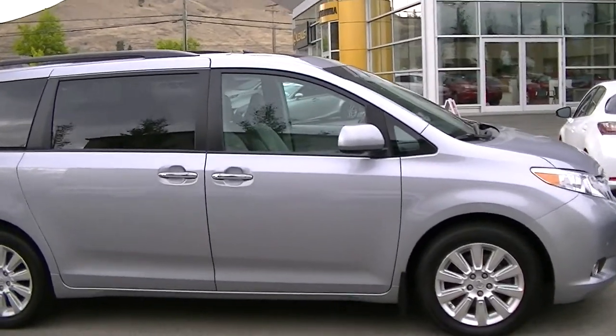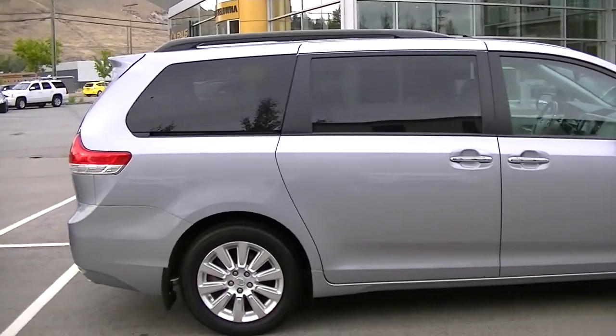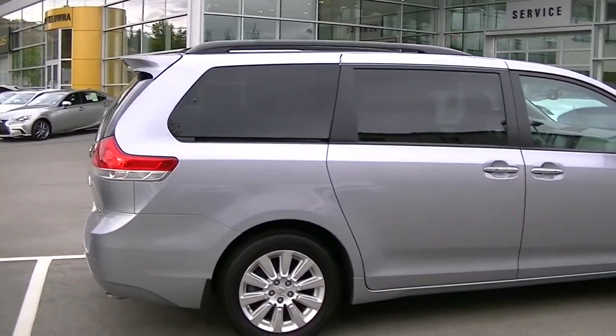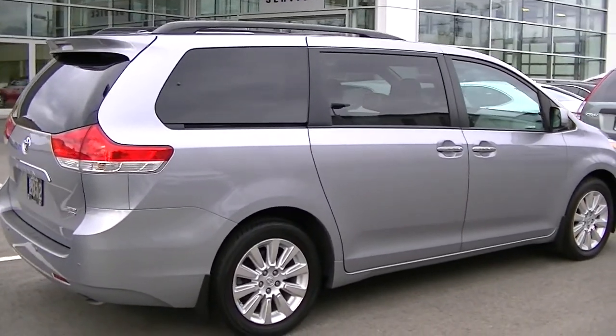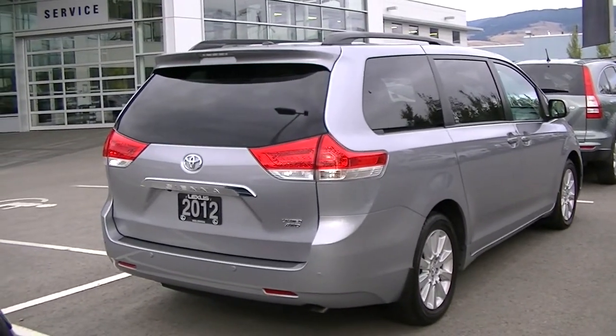No dents, door dents or dings in the vehicle whatsoever. Just a couple of minor little scuff marks — not even major marks on the vehicle — but I'll point those out to you after I'm done going around the outside.